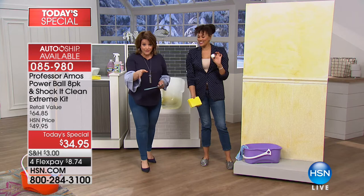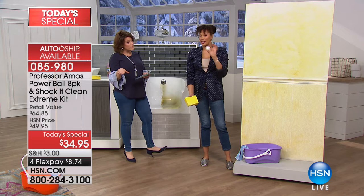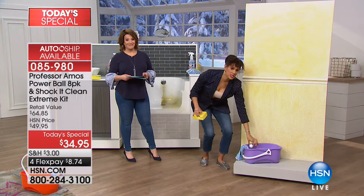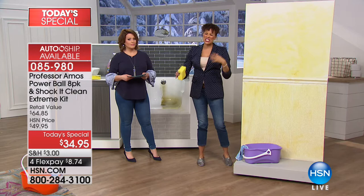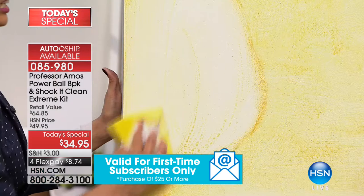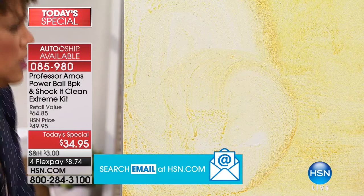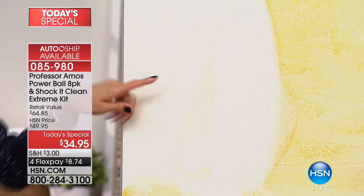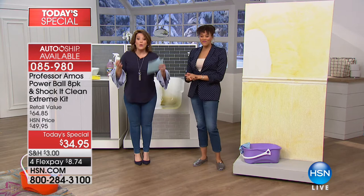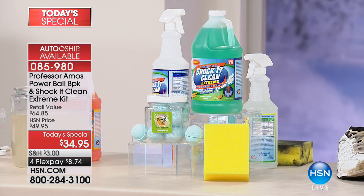Not only do you get the ever-popular Shock It Clean, but also the brand new, powerful, world-launch exclusive powerful degreaser Power Balls — for someone who smokes, hasn't done cleaning all year, is moving into a new space, dealing with the garage, deck, or toilet. It breaks down on walls, kitchen cabinets — the Power Balls are for the bigger jobs. Clean and Fresh is in the lead right now. The 64-ounce concentrate, normally $34.95 alone, now comes with the empty bottle, the sponge, and the eight Power Balls — another 24 gallons of cleaner. Item 085-980.